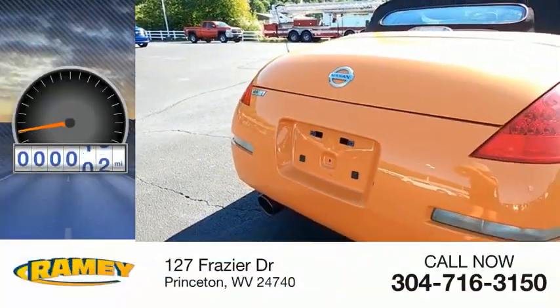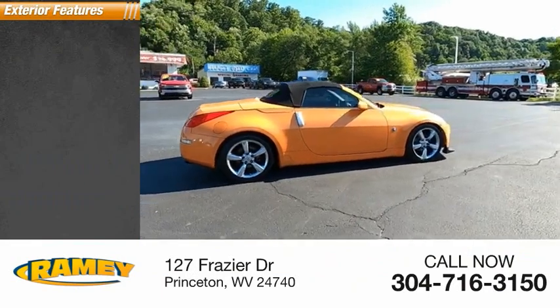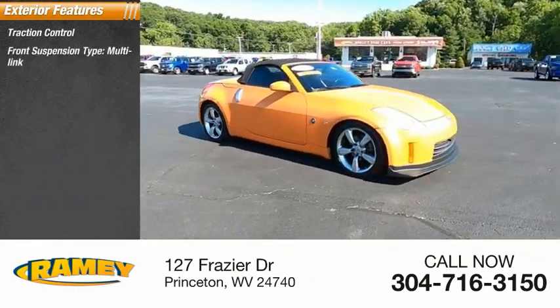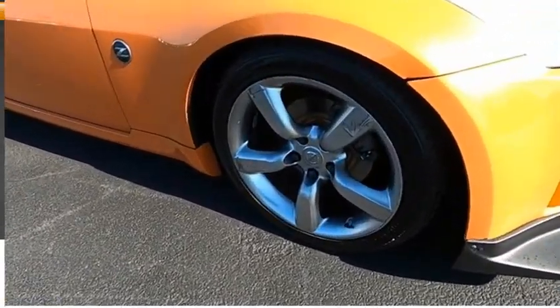This vehicle has less than 125,000 miles. Here are some of this vehicle's great options: traction control, front suspension type multi-link, front suspension type strut, braking assist, rollover protection system.